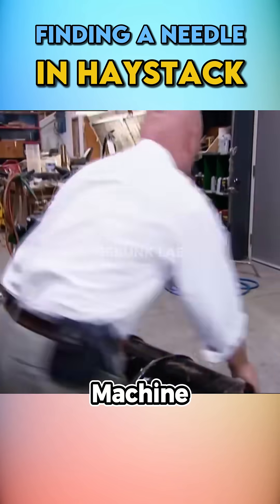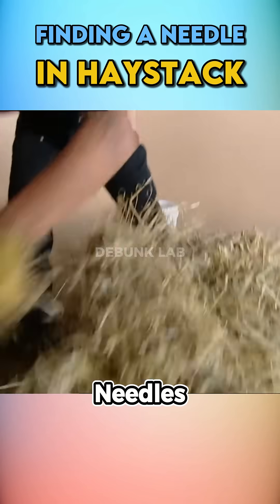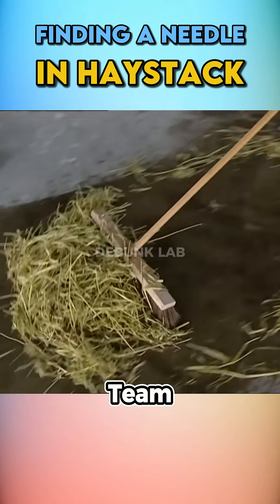Next, they built their actual machine based on the first design and Adam's new model. They buried the needles in the stack and split into two teams to find them — Jamie's team used fire, while Adam's team used water.